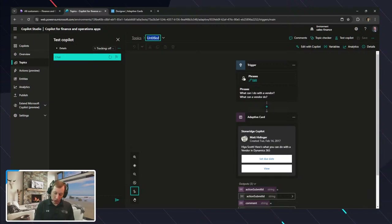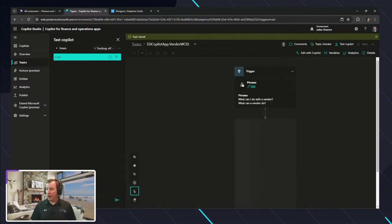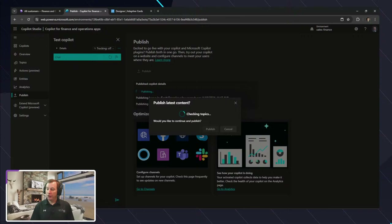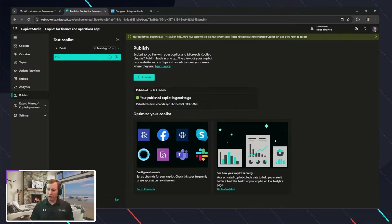I'm going to name this SSI Copilot App and say this is the 'vendor ask.' I'm setting up that topic, saving it inside of here. Then I can go ahead and publish this copilot — it's going to do some validation and checking to make sure everything is good to go. Then it should say it has published that capability, that change of that topic, into our copilot. We can see it's getting to the final step as it's publishing.